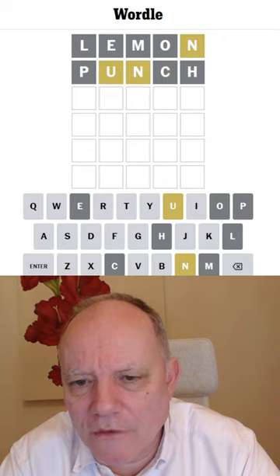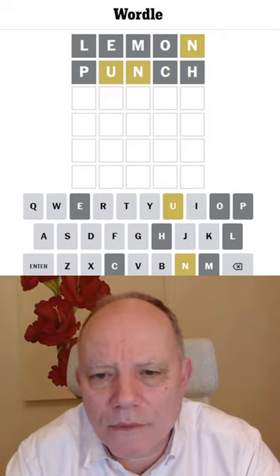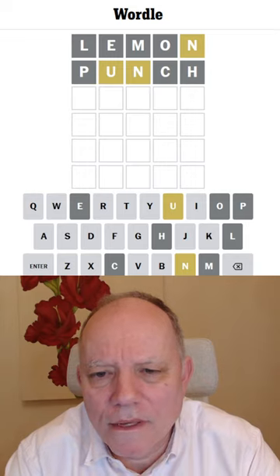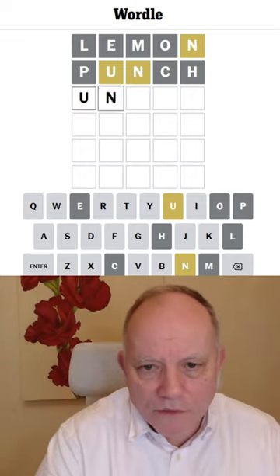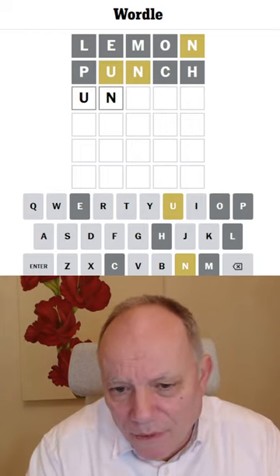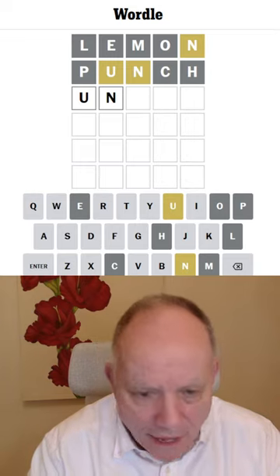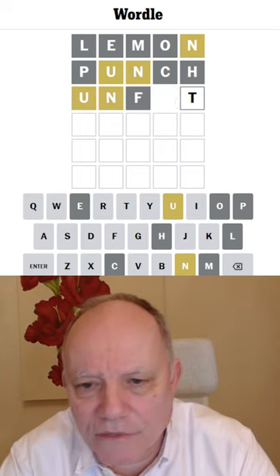Now that U probably has to go fourth, doesn't it? Although no, minus won't work. Oh no, the U can go first, of course. We could unfix ourselves or unzip or something like that. Not unzip, because I've used P. Unlit. No, can't do that. Unfit. Let's try unfit for human consumption.